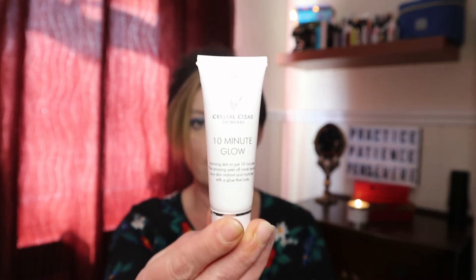Next product was the Crystal Clear 10 Minute Peel Off Mask. In my unboxing video I said I'm not keen on peel-off masks, but I've given it a go. The sample is 25ml; the full size is 100ml at £25.99. Actually this product has altered my opinion of peel-off masks — it was really nice and easy to use, peeled off so easily, and my skin did feel nice afterwards.